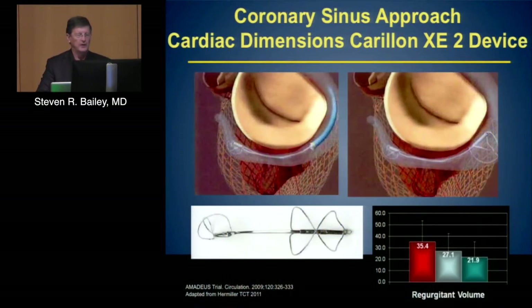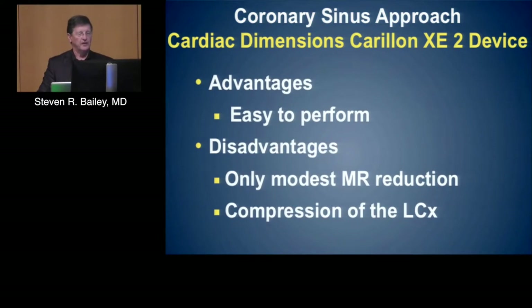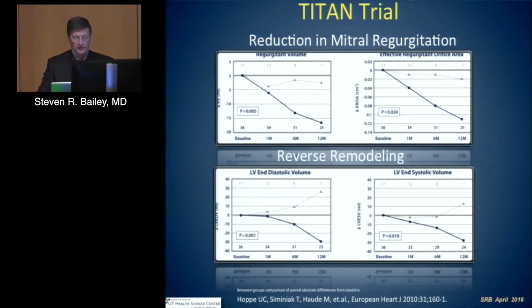For the coronary sinus approach, the farthest along is the Carilion device in the so-called Amadeus trial. It's designed to be implanted in the coronary sinus and affixed with rings designed to constrict down over time. The advantages are that it's relatively easy. The disadvantages are modest MR reduction and that it puts the left circumflex artery at risk. In the Titan trial, reduction occurs over a period of months, so it may be more of an adjunctive technology.